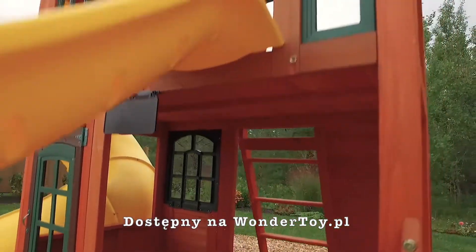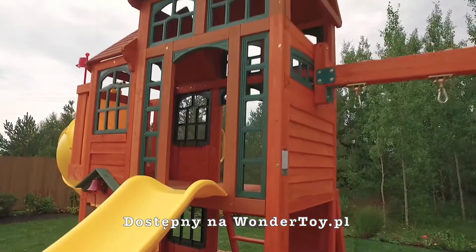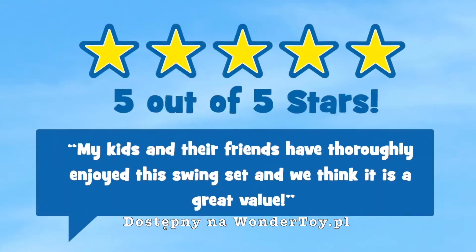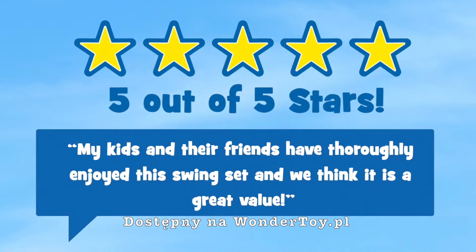With so much to do, there's no doubt that the Canyon Ridge playset by Cedar Summit will be the focus of all your outdoor adventures. Don't just listen to us — see what our customers are saying.